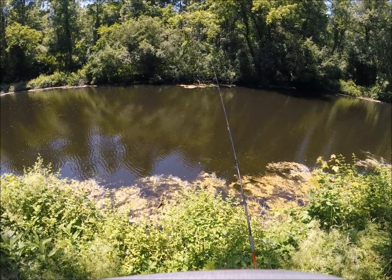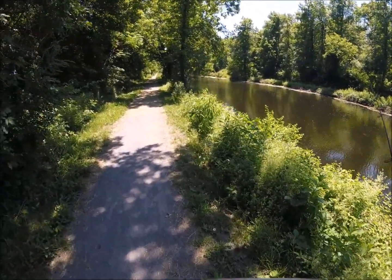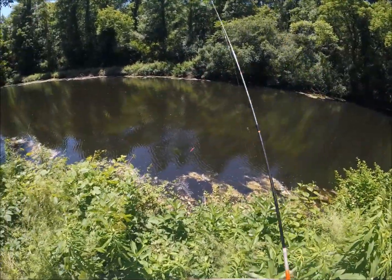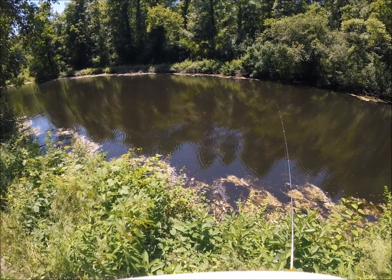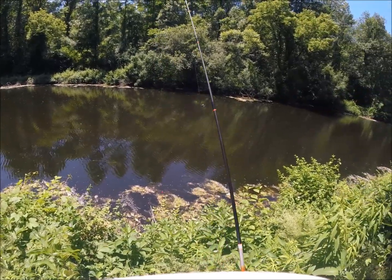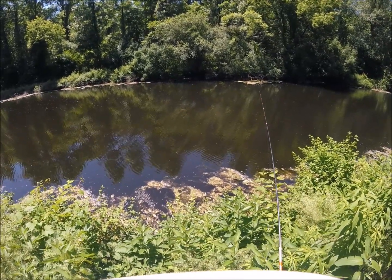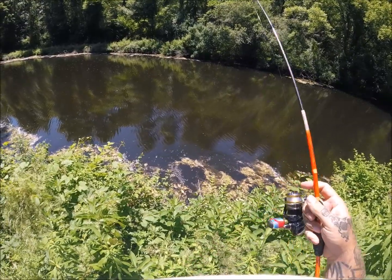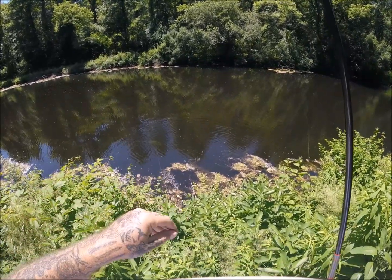I took my kayak down here once years ago and there's a lot of good fishing down through this section. When it gets so overgrown on the bank, a lot of people don't bank fish it, and it's not a lot of people I see come down here either. You mostly get people riding bikes. There's a much more popular part about two miles down that way, so that's where everybody goes to walk and walk their dogs.